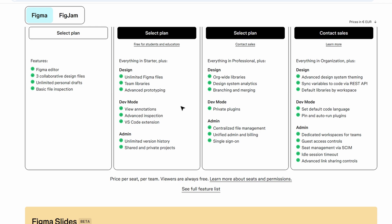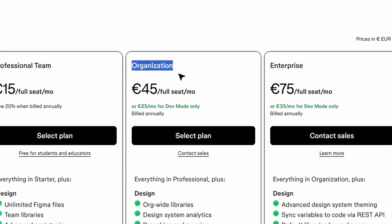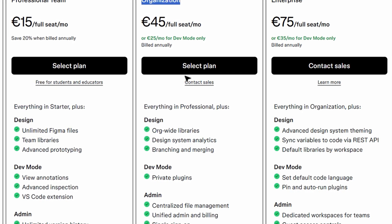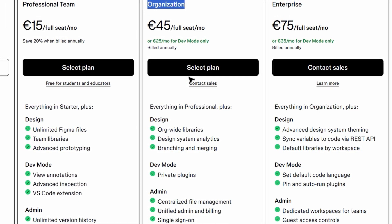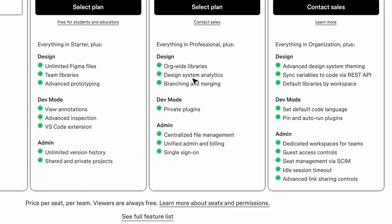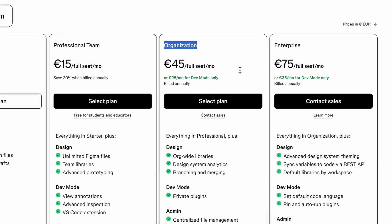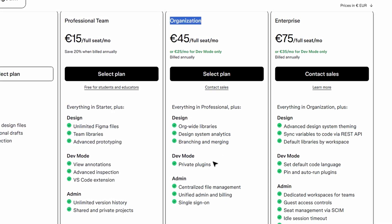Next, there's the organization plan, made for bigger teams or organizations that need more structure and control. You can organize your files into private or shared spaces, keeping things tidy and making sure everyone knows where everything is. This plan also gives you tools like libraries and analytics to ensure your designs stay consistent across the board. And if you want to experiment with design changes without affecting the main project, the organization plan lets you do that too.